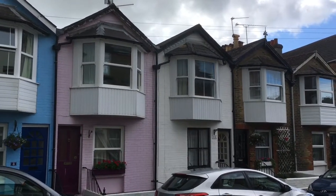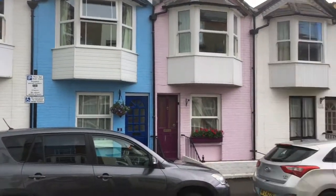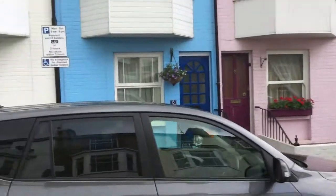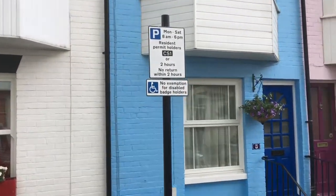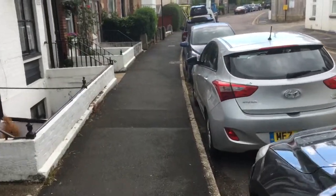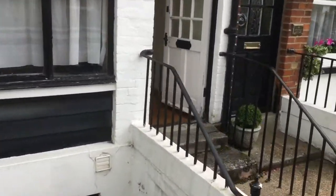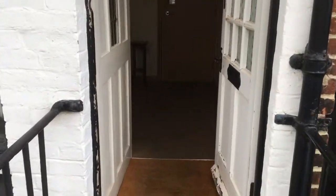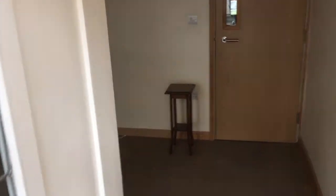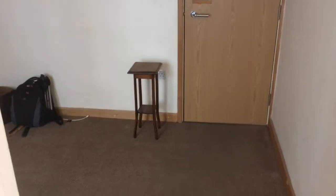Morning folks, Ben here from Lancasters. I'm just going to take you around this house, number 12 Granville Road in Cowes. Before we go in, it is in parking zone CS1, so parking outside on Granville Road has always been relatively easy. You also qualify for a residence parking permit at this address — two hours for visitors, and permits are currently around £45 a year. Check with the local council for the most up-to-date figure.